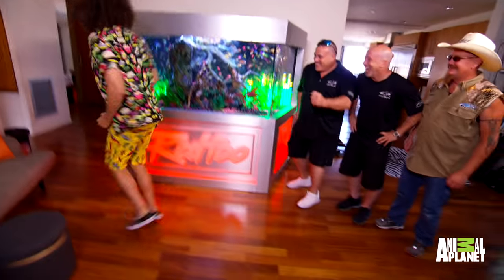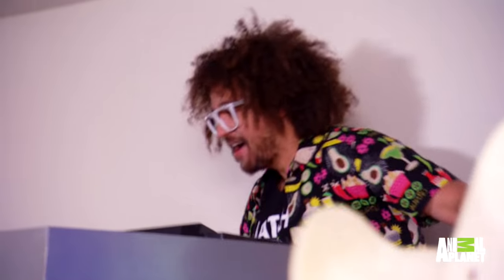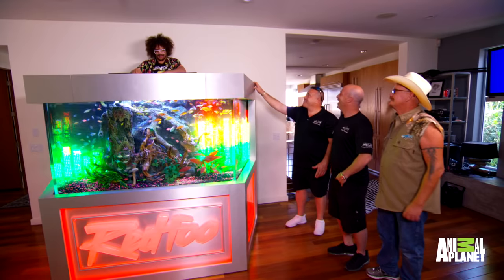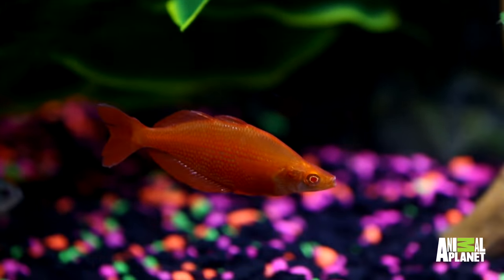Look at the little fishies! Oh my god! Look mom, we got fishies! Get them out of my way. Oh my god. Party train, get on that party train. Are the fish moving? They're moving. They're rocking in the mansion. Of course they're moving.